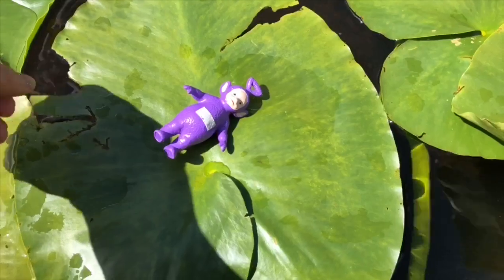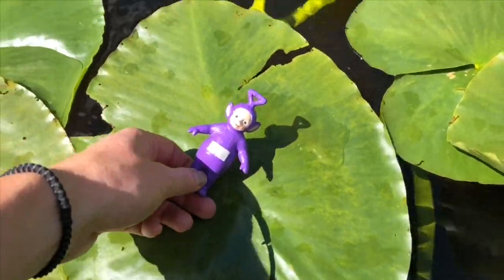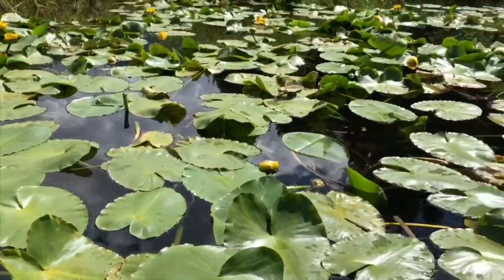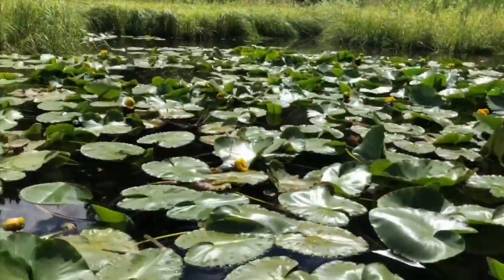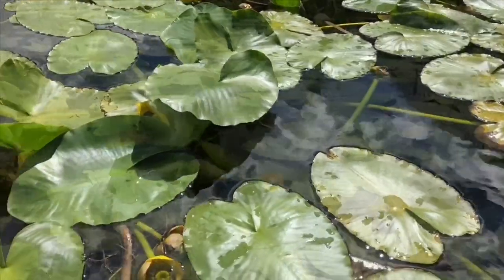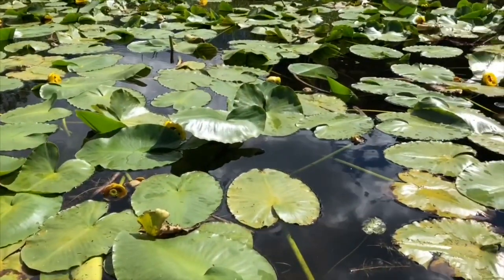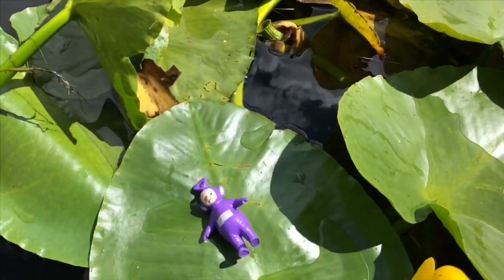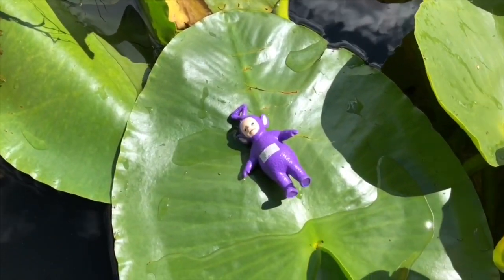Tinky Winky! You're just light enough to go on the lily pad just like a frog. Did you know lily pads serve an important purpose? They help frogs hide from predators. And I didn't catch it on video, but as we were leaving the lily pads I did see a huge tadpole.